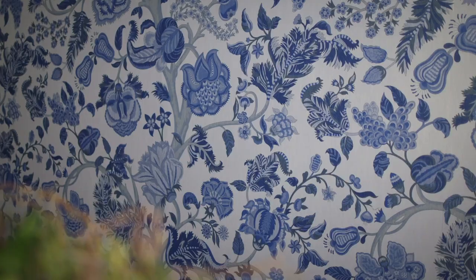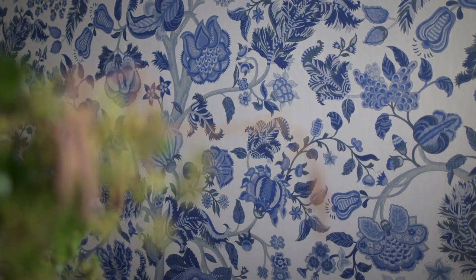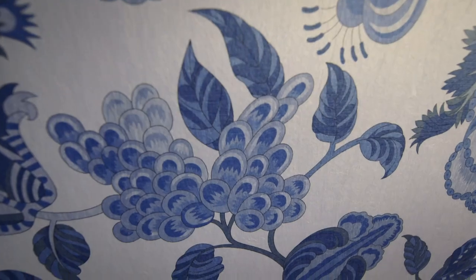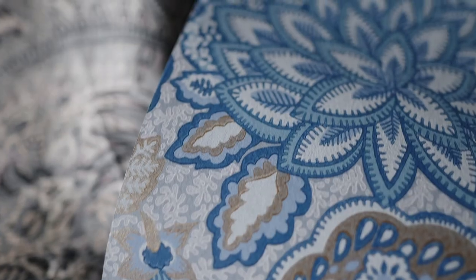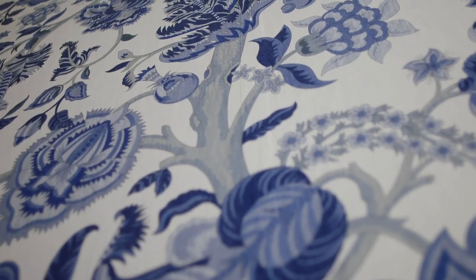Tree of Life symbolizes the personal journey through nature's life cycle. Palampore Trail takes inspiration from the hand-painted Indian textiles of the 18th and 19th centuries, with their rich shades of exquisite plant and insect dyes. Coordinating contemporary patterns complement this distinctive centrepiece design.